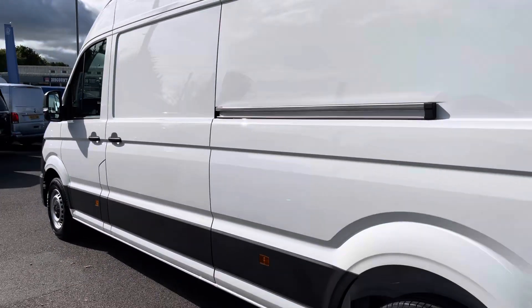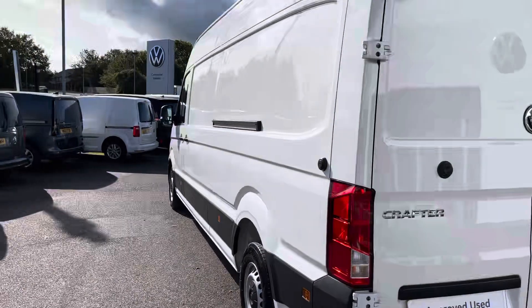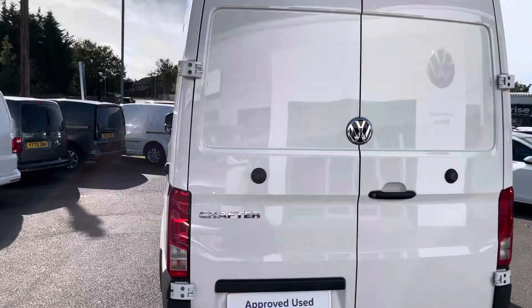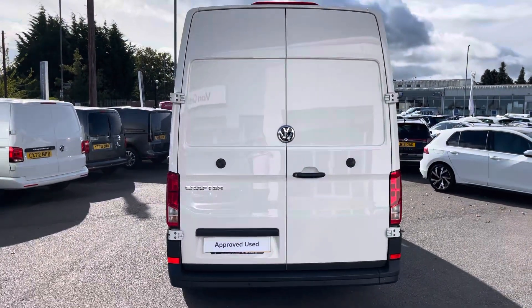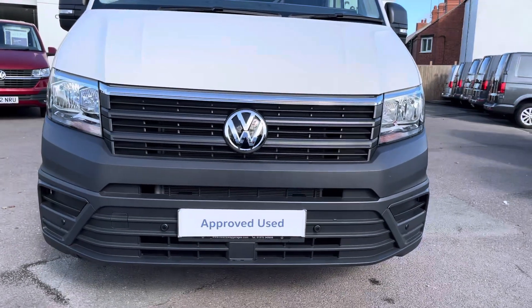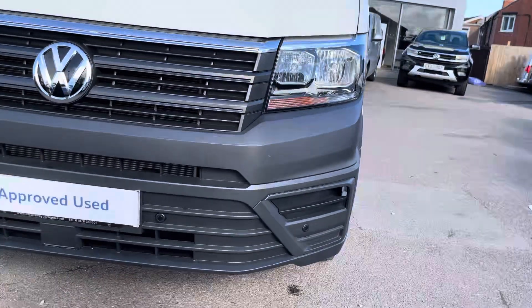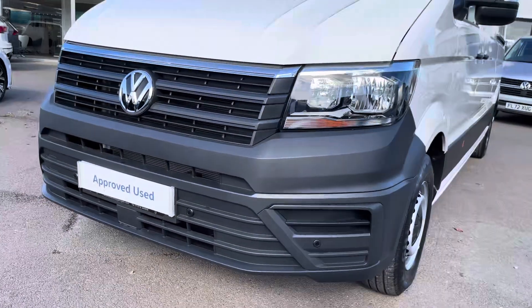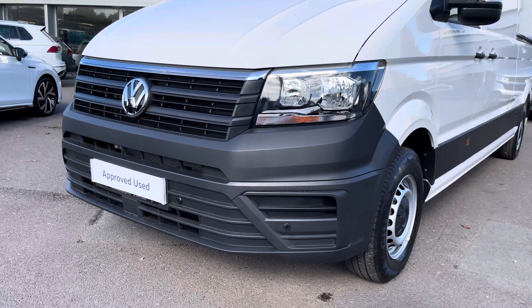This vehicle comes fitted with the business pack, meaning front and rear parking sensors come on this vehicle to aid in the manoeuvrability of this larger-than-average panel van. Twin halogen headlamps also come as a standard feature and do a fantastic job of illuminating the road in any weather condition, and emergency city braking ensures that you and your cargo reach your destination safely.